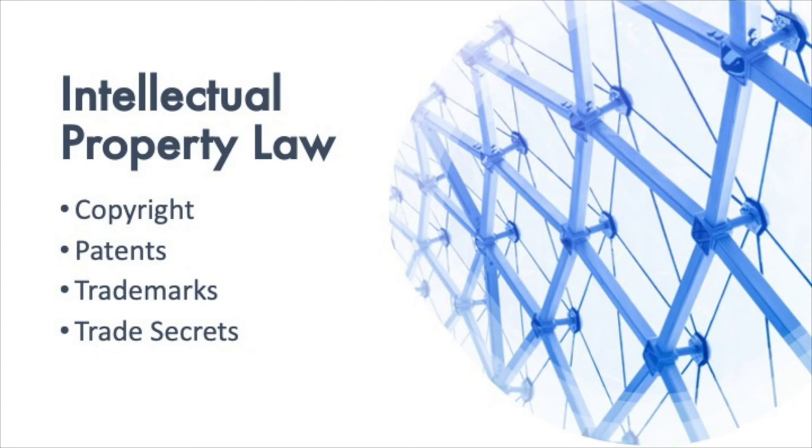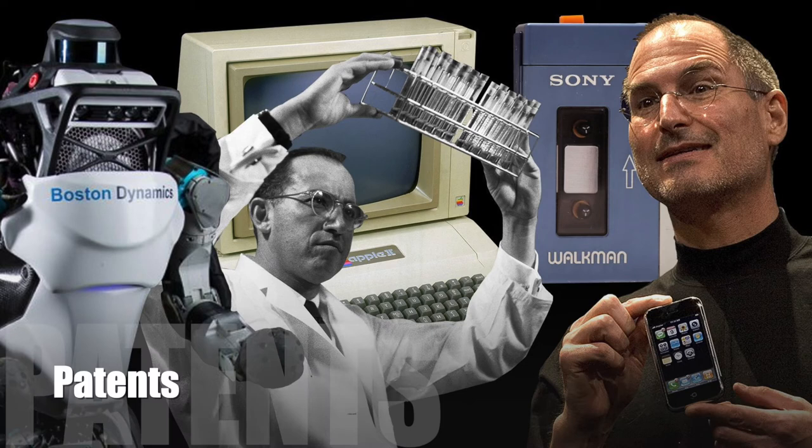Hey, it's Professor Grabowski again. In my previous video, I discussed copyright law, which is an important area of intellectual property law, but it's not the only area of IP. In this video, I will briefly cover three other areas of intellectual property law you should be aware of. They are patent law, trademark law, and trade secrets. Let's take a closer look at each of these and how they relate to cyber and technology law.